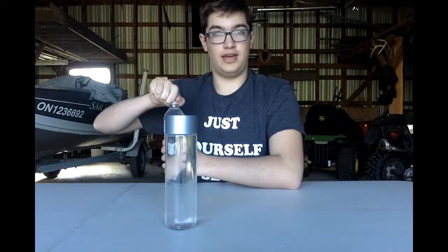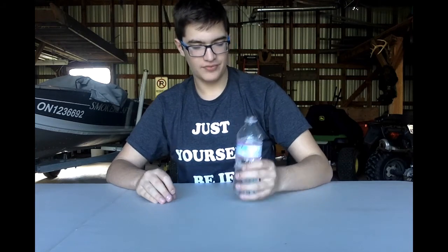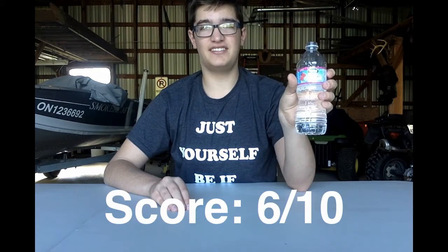Let's try it. It's good. It's flavored water. This one is raspberry and it tastes like raspberry. I'm going to give this a solid 6 out of 10.